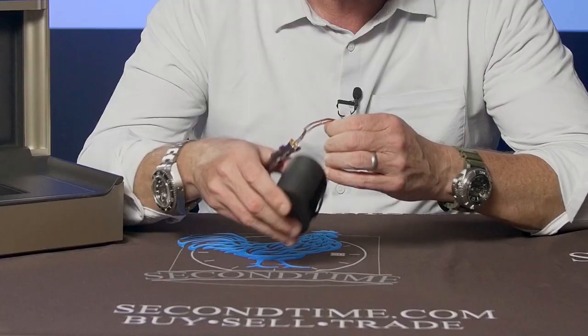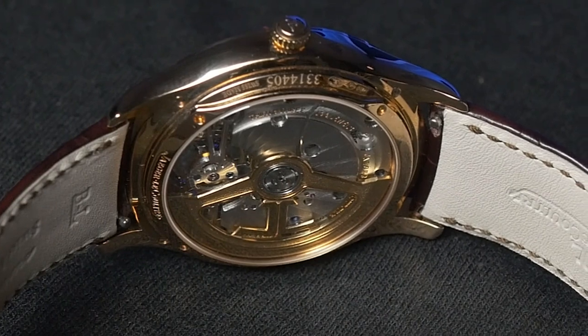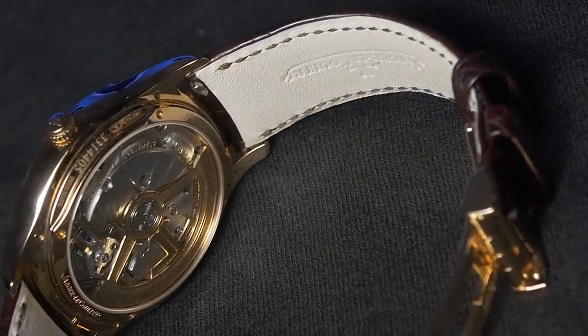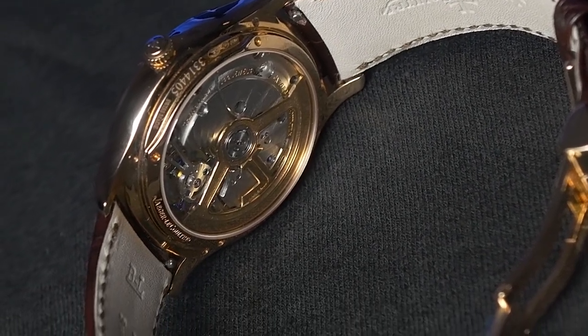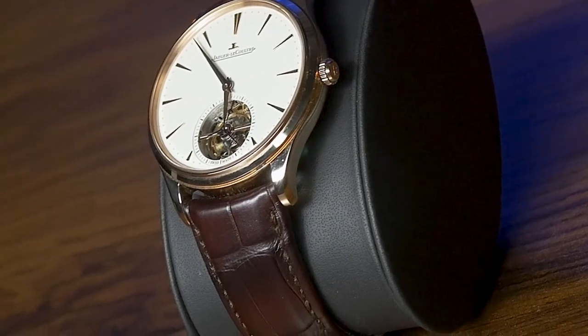We mentioned it's automatic — there's your see-through caseback and your rose gold winding rotor. You can see that movement is just awesomely finished with that sort of fan-tail texture. Here it is: 40 millimeter, 18-karat rose gold, 10.5 millimeters thick, on an alligator strap with a folding deployment buckle.